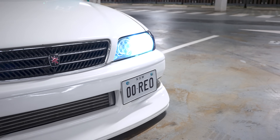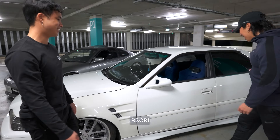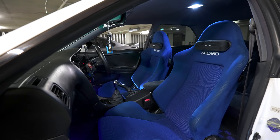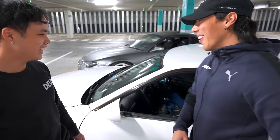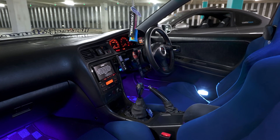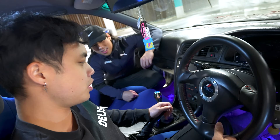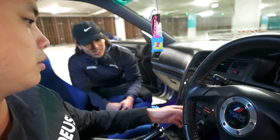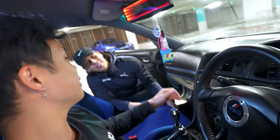Brian thinks the Chaser will handle better than the S15 — let's find out. Inside you've got blue Recaros out of a DC5R Honda, Ganador mirrors, and a retrimmed interior with red stitching, airbag controller, Greddy gear knob, and drift button. Brian admits he's a Honda boy at heart.